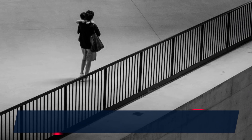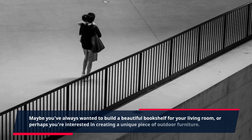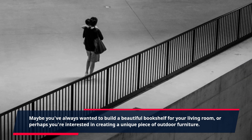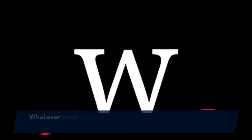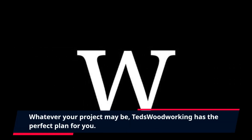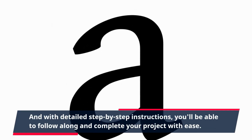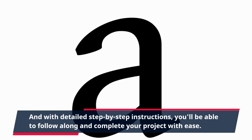Maybe you've always wanted to build a beautiful bookshelf for your living room, or perhaps you're interested in creating a unique piece of outdoor furniture. Whatever your project may be, TED's Woodworking has the perfect plan for you. And with detailed step-by-step instructions, you'll be able to follow along and complete your project with ease.